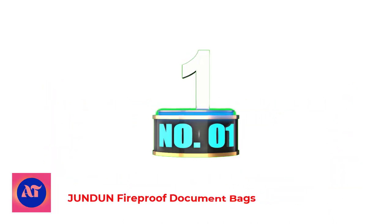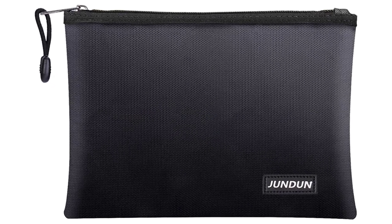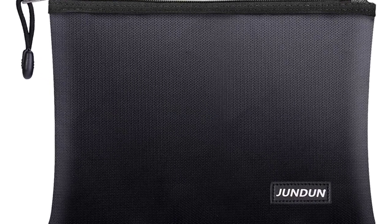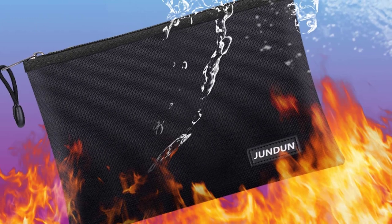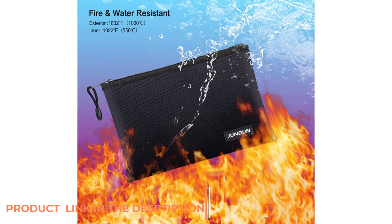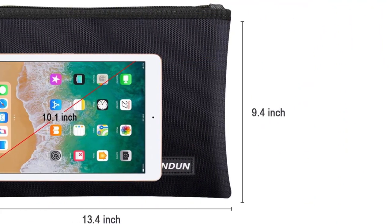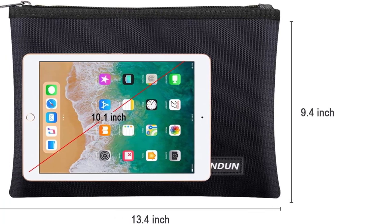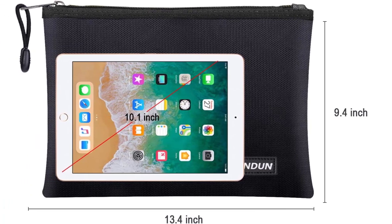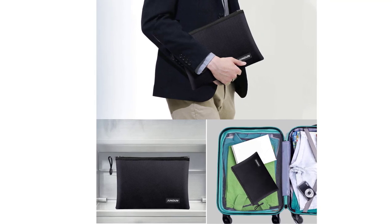Number 1: Jundon Fireproof Document Bags. When it comes to keeping your valuables safe 100%, you can opt for the fireproof and waterproof bag from Jundon. Its outer layer offers protection against fire up to 1,832 degrees Fahrenheit, while the inner protection layer can also resist fire up to 1,832 degrees Fahrenheit. Manufacturers use premium-quality silicone fiberglass to make this bag super safe from fire, water, and smoke hazards. This small-size fireproof wallet is good enough to keep credit cards, cash, and passports safe.